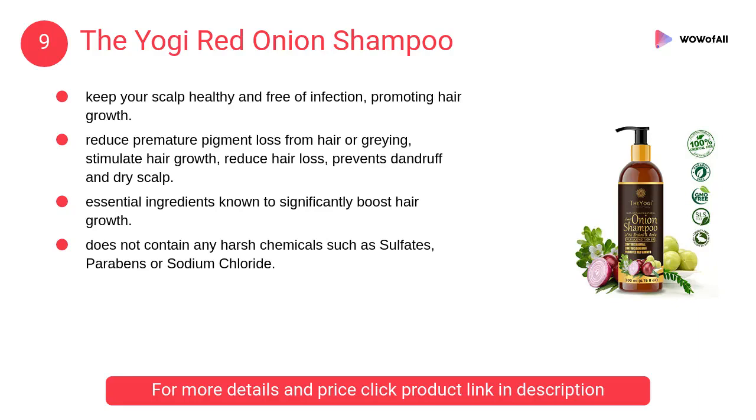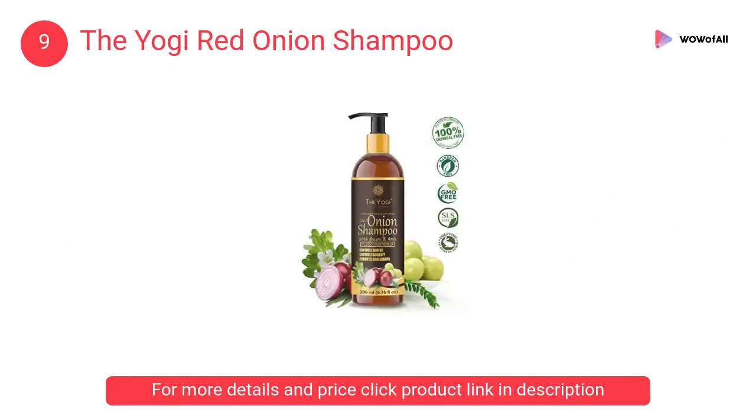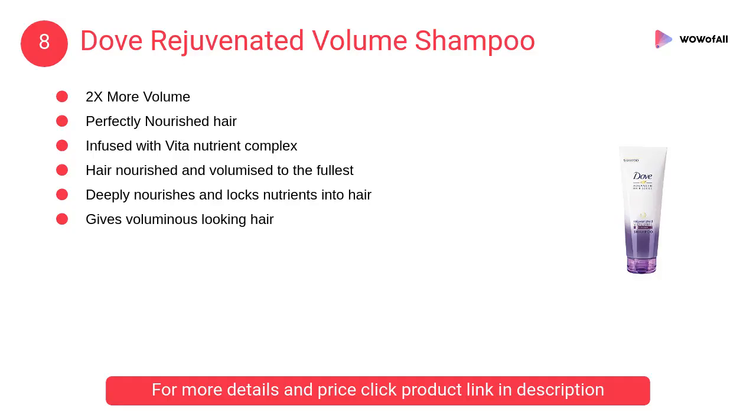At number 9, the Yogi Red Onion Shampoo. It helps to keep your scalp healthy and free of infection, promoting hair growth. It stimulates your scalp and improves the circulation of blood, resulting in follicles that are well nourished.